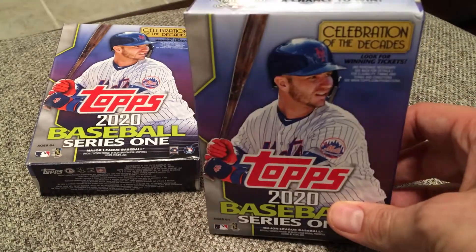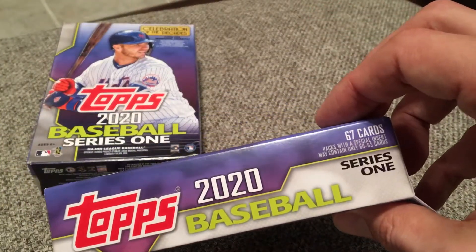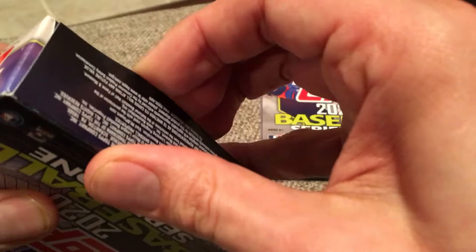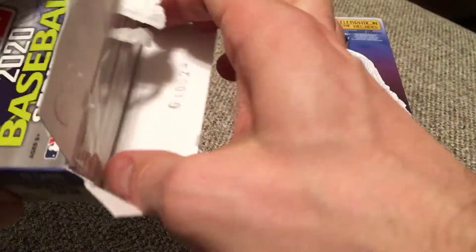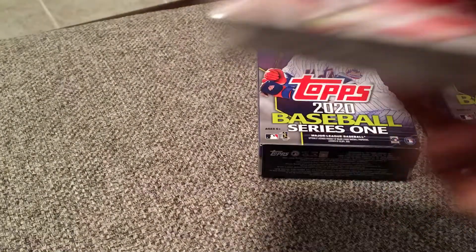I don't know, it doesn't say anything about any yellow parallels. Like, I know last year a few of the Walgreens boxes were special boxes that had yellow parallels in them. I purchased boxes from Walgreens — some of them did have the parallels, at least last year. Some of them did not, so I don't know. I'm going to rip open these packs and see what I get. These were the first packs I purchased of this year's product, Topps 2020 Series 1.